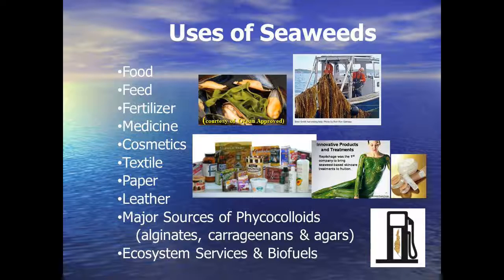What do you do with seaweeds? Seaweeds can be utilized for feeds, fertilizers, medicine, cosmetics, textiles, papers, and used in the leather industry. They're major sources of hydrocolloids or phycocolloids, including alginates, carrageens, and agars. Food is the principal application, but some of the newer applications include ecosystem services. And if you have a tremendous amount of biomass being produced very cheaply, you can convert the seaweed biomass into biofuels.